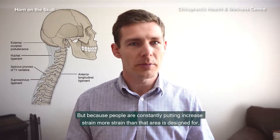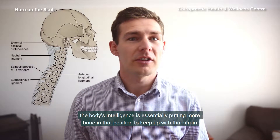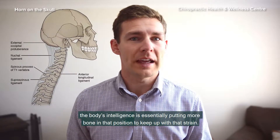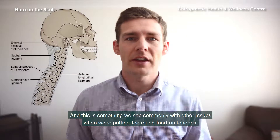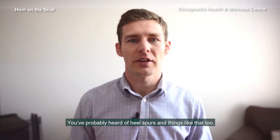But because people are constantly putting increased strain — more strain than that area was designed for — the body's intelligence is essentially putting more bone in that position to keep up with that strain. This is something we see commonly with other issues where we're putting too much load on tendons; you'll probably hear of heel spurs and things like that too.